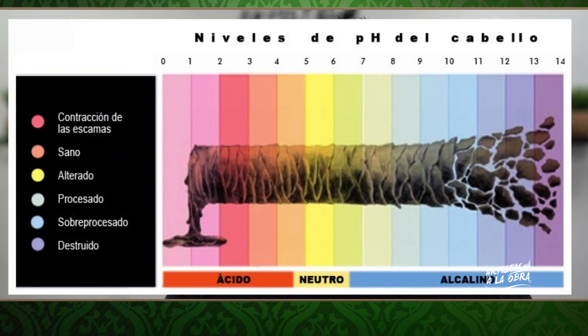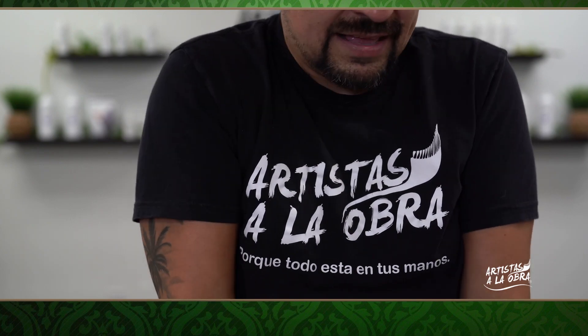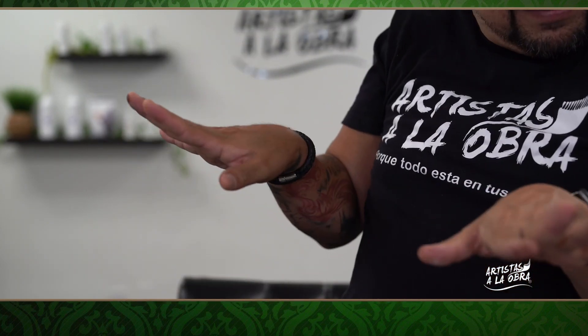Cuando uno dice qué es lo que abre más la cutícula, el peróxido o el tinte, tú ves la foto — cuando algo está alcalino abre, y cuando algo está ácido cierra. Pero cuando algo está muy ácido, compáralo como un submarino que baja al fondo del mar: con tanta presión, como si fuera el ácido, aprieta y se truena. Al momento de tener esa ruptura, así es como pasa con peróxidos cuando se pone bien apretado por la acidez.